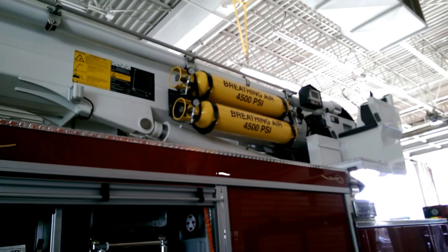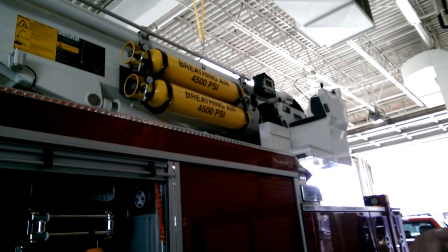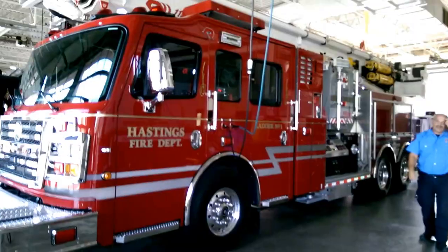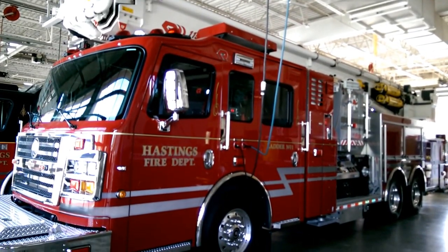Air and everything — we don't have to have our tanks on if we don't want to. We could just hook into a line up top, so you won't have to have that extra weight of the SCBA tank on your back. How much does it cost? 1.2 million.